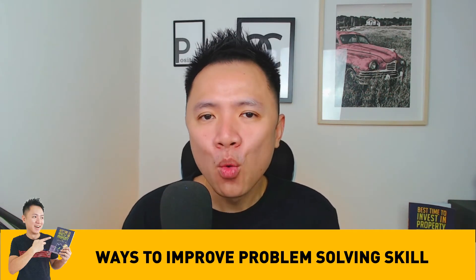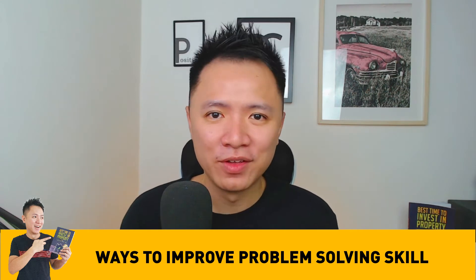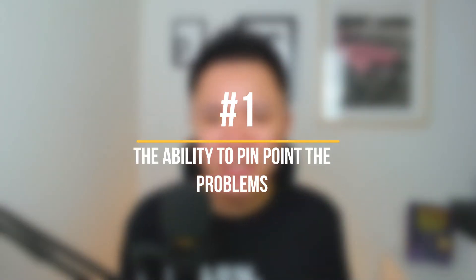Now coming back to the problem-solving skill — how to nurture that skill. I'm not an electrical engineer, nor am I a website designer, but I manage to solve a lot of things on a daily basis, including the ceiling fan. There is no secret to my problem-solving skill, but I can share ways how you can improve it. Number one: the ability to pinpoint where the problem is. It looks easy, but a lot of people don't even know where the problem is. There is no way you can solve a problem without identifying where it is.